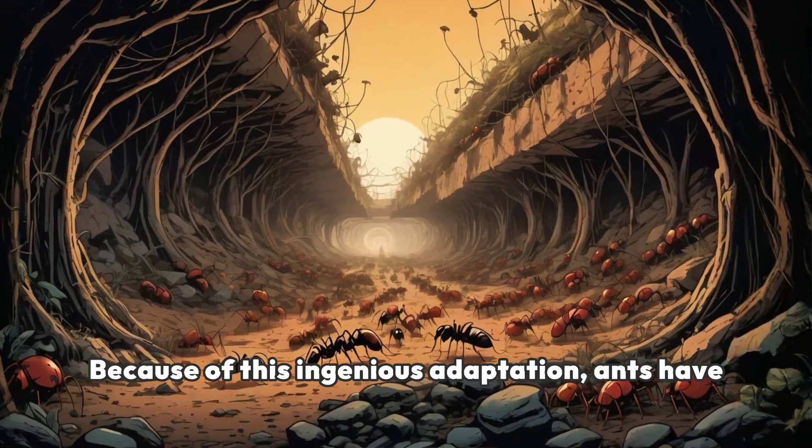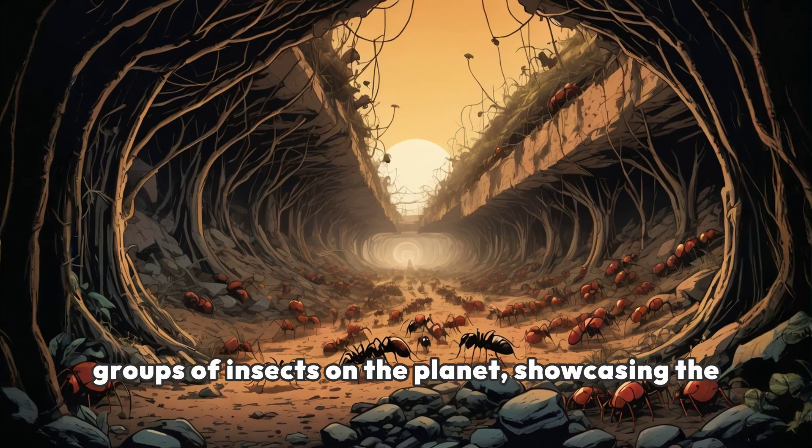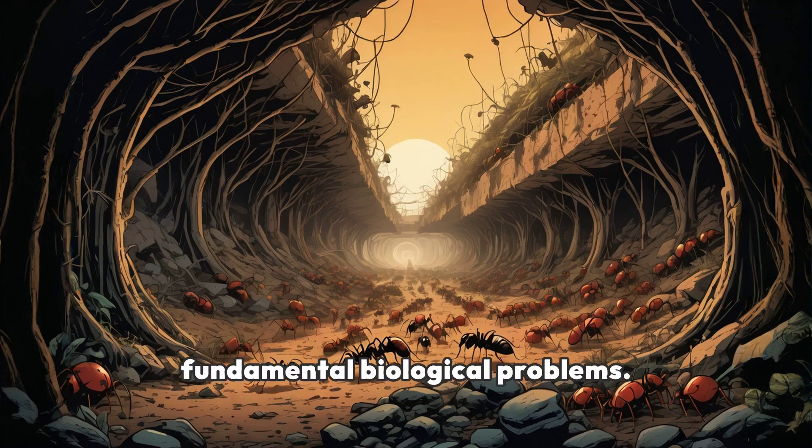Because of this ingenious adaptation, ants have become one of the most successful and enduring groups of insects on the planet, showcasing the incredible diversity of life's approaches to solving fundamental biological problems.